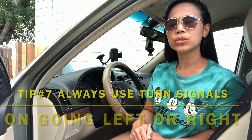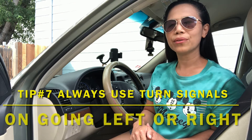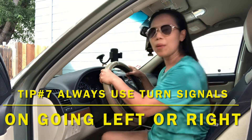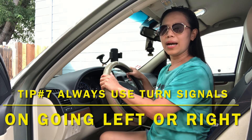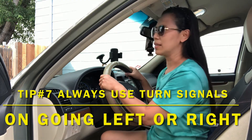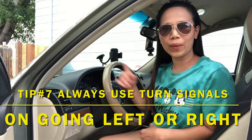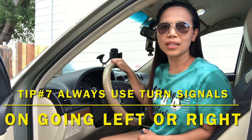Number seven, always use your turn signals whenever you are going left or right. One thing I also learned is that you should exaggerate your look whenever you are making that turn. For example, going left — turn on your signal light and look left quickly but exaggerate. And if you are turning right, turn on your signal light and exaggerate your look to the right but keep it quick. So always use your turn signals when going left or right.